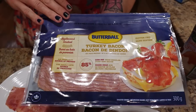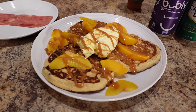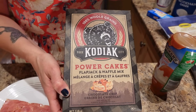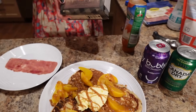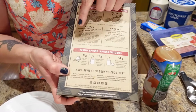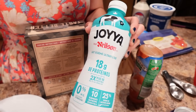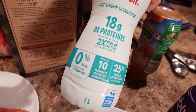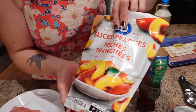The turkey bacon is the Butterball applewood smoked kind. For the protein pancakes I use Kodiak Cakes — the chocolate chip flavor — because it tastes the most like real pancakes. To add extra protein beyond what's in the mix, I added an egg and protein milk. I'm using Joya from Nielsen, which has 18 grams of protein per cup at only 110 calories, and I used three quarters of a cup for the batch. I also have half a cup of frozen peaches thawed in the microwave.